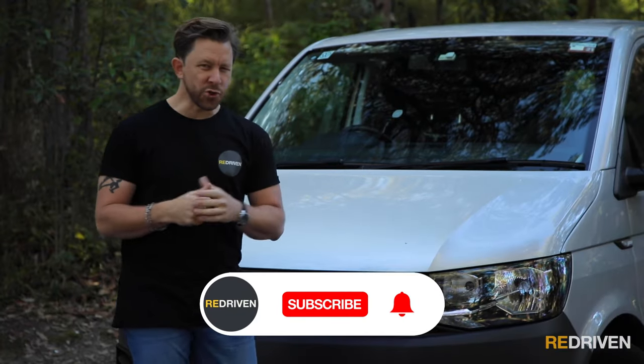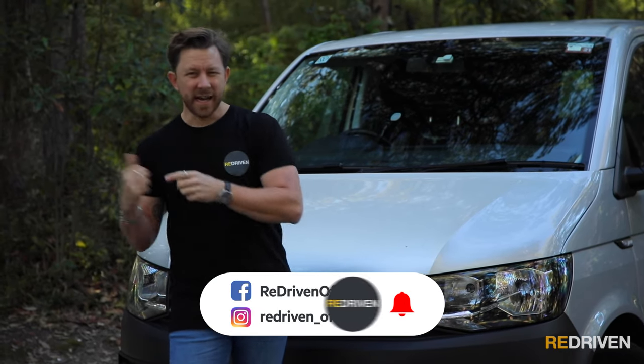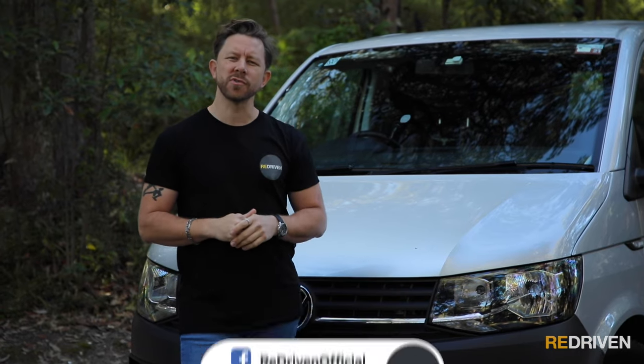Now, before we get deep into the Transporter, can you please do us a favour and hit those like, subscribe, and bell icon buttons? And hey, after the video, go and follow us on all the socials as well.